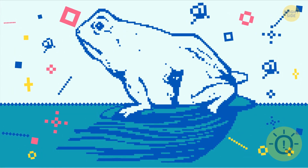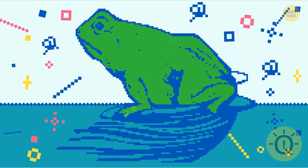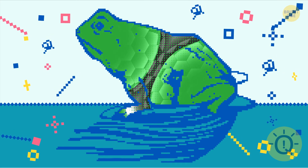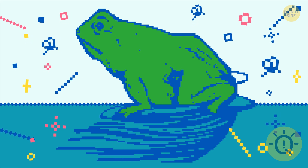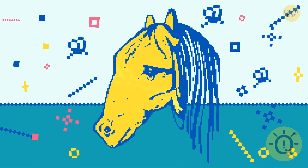Number twenty-three: most people spot a frog in this image right away. If you're one of them, you're self-confident and relaxed — you communicate with others in a direct, honest, and sincere way. And if you saw a horse, you're always trying to get to the deeper meaning of things.